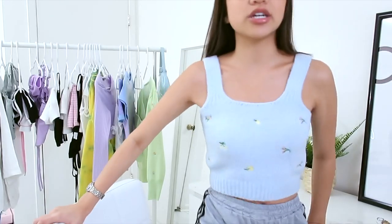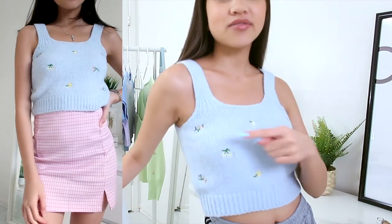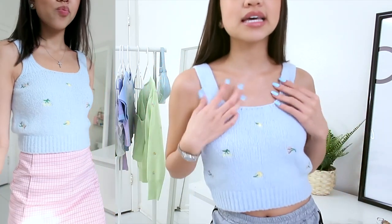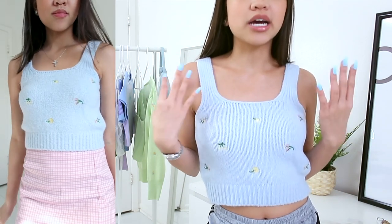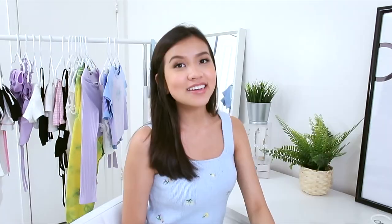The first item is actually what I'm wearing right now — it's a knitted crop top. It's super soft and really stretchy. It has tiny flower embroidery all around it, which is really nice quality. I highly recommend this one because it's super cute.